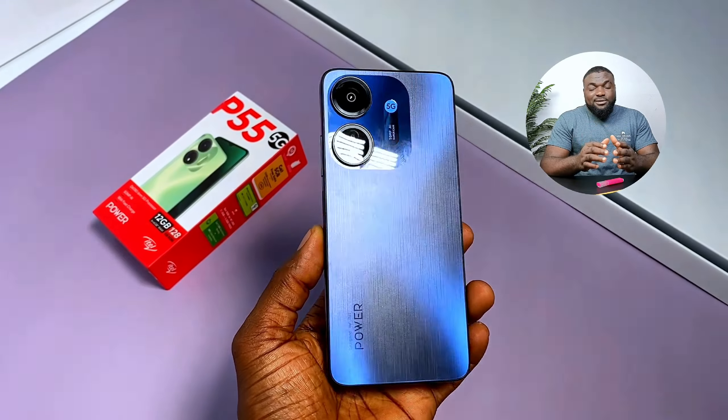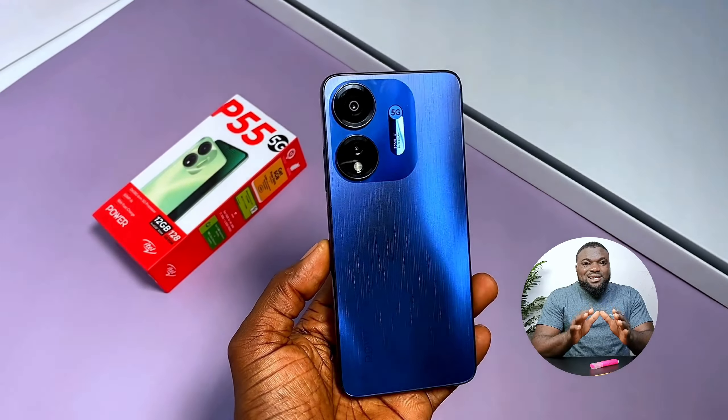Personally, I never saw this coming — at least not from ITEL. But how they managed to pull out a surprise from the ITEL S23 Plus, and now we have their first 5G smartphone. In the coming year, ITEL would definitely introduce their own affordable smartphones. Just keep watch.